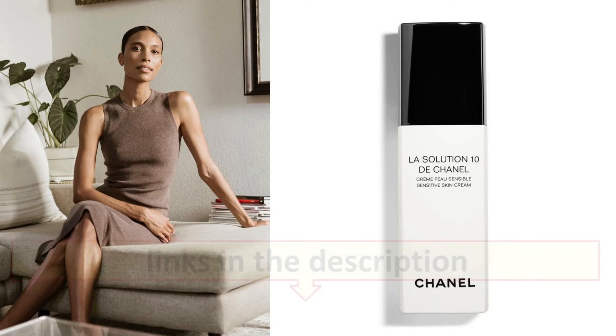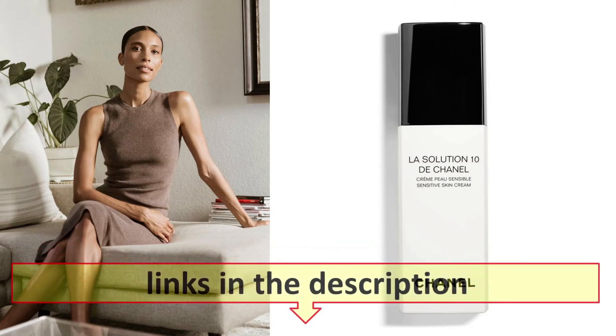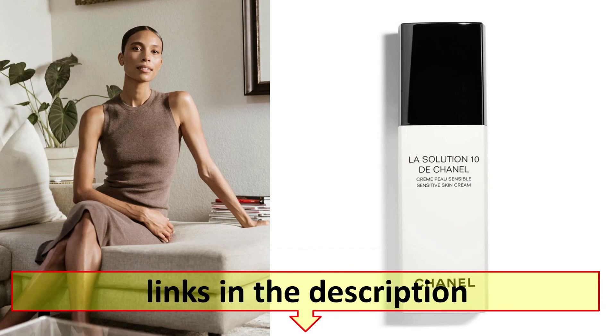This is one of my use down to the last drop products. Below, shop Thailand Nguyen's the one.